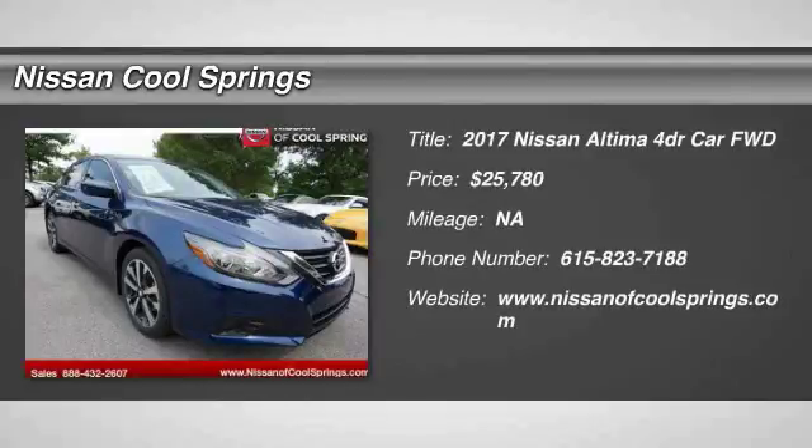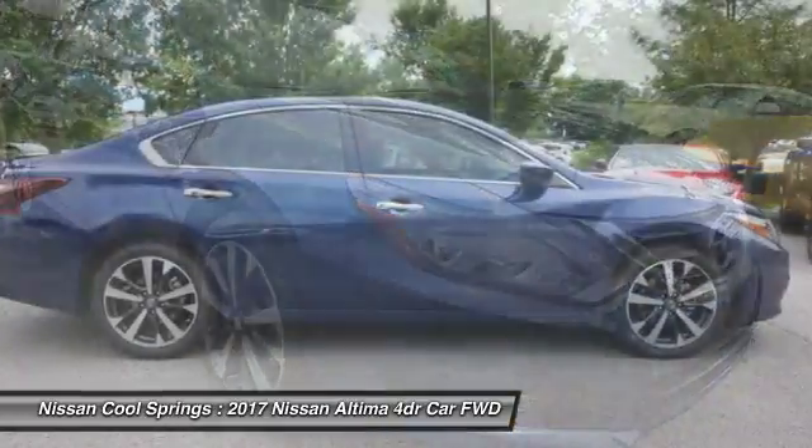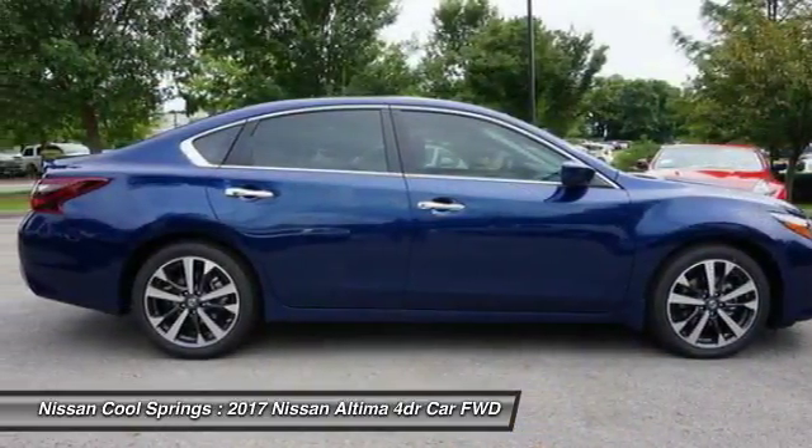Come test drive the 2017 Altima. The Nissan Altima offers advanced features to make life easier, including push button ignition, which comes standard.